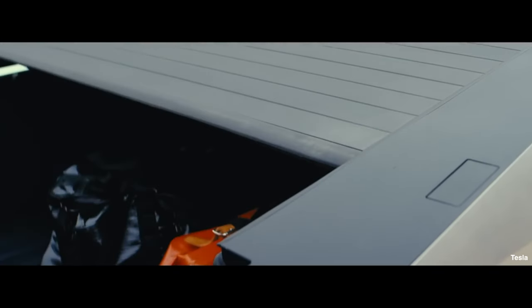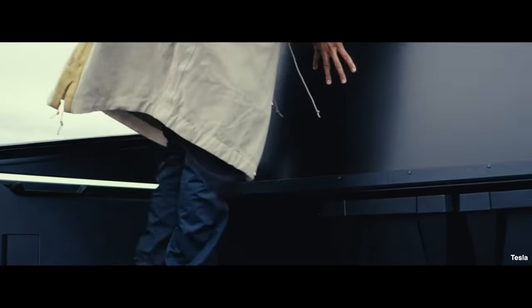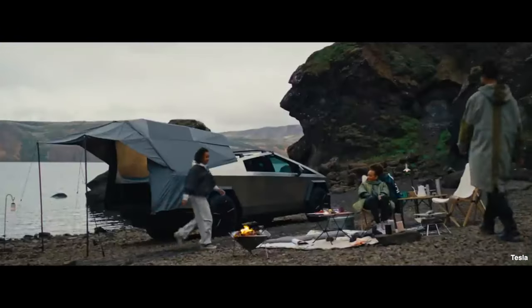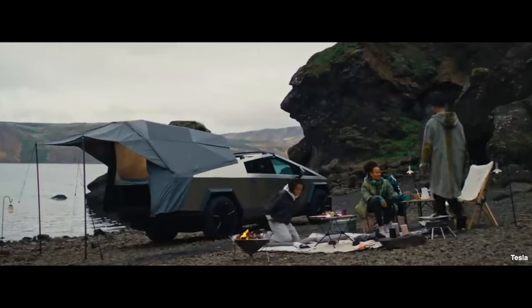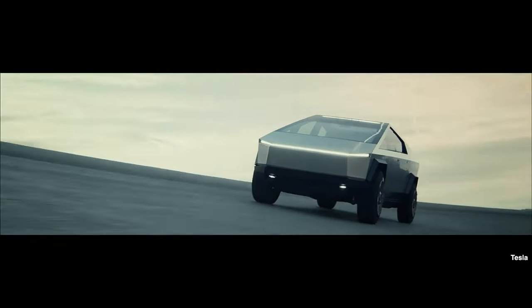There is an optional base camp tent which affixes to the back of the Cybertruck and acts like an awning into the rear, providing some protection against sun and rain elements for events like barbecues or camping. The Cybertruck also has a very innovative lighting system with front lights able to illuminate up to a distance of 525 yards.